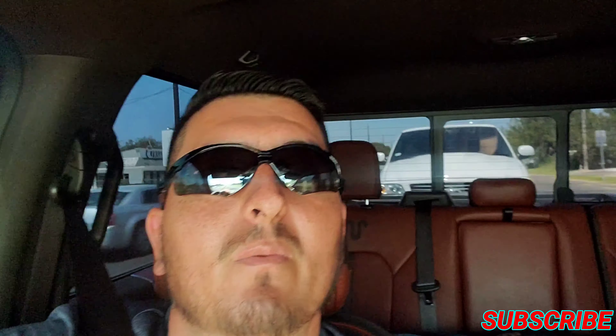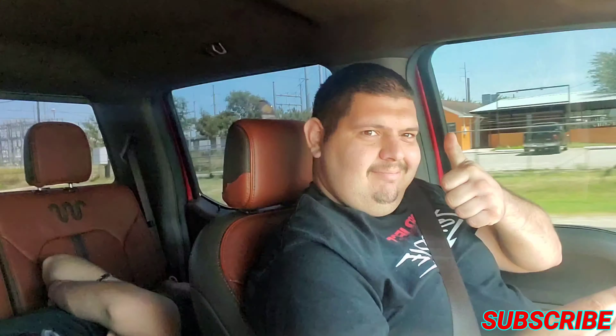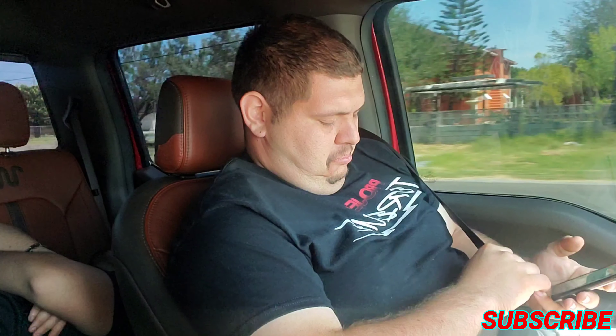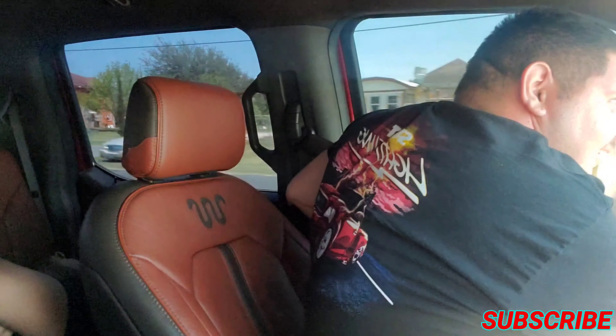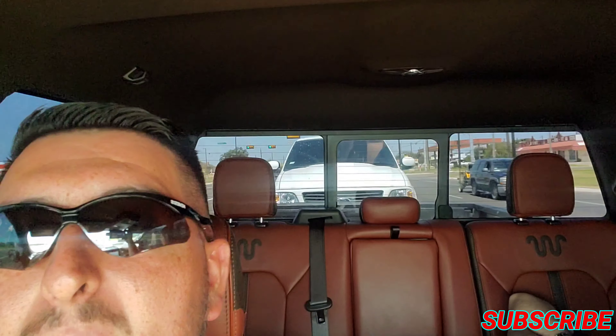Alright guys, welcome back to the channel. We got the Lightning in the back, Mando's asleep, and we got Carlos up here on the phone with his Project Lightning shirt - Freddie LSX, gotta represent. We're here in Mission, Texas, already a couple blocks away from the dyno. Once we get there, I'll show you guys what's in there and what that baby in the back is gonna put down.